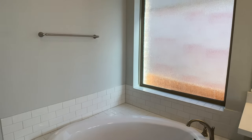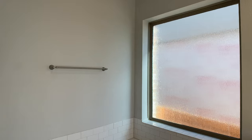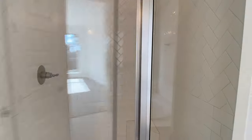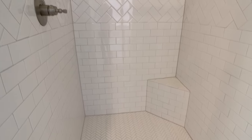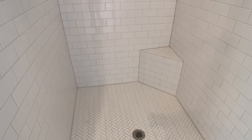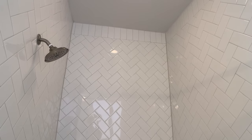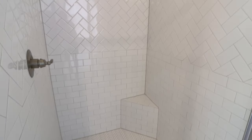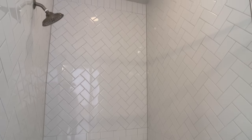They did a subway tile backsplash on the tub surround, and that same subway tile in the walk-in shower here goes all the way up to the ceiling. They changed up the tile into a herringbone pattern. Usually this subway tile is rather inexpensive if you're designing these homes from scratch, but you can do something fun like going horizontally into that herringbone pattern all the way up to the ceiling.